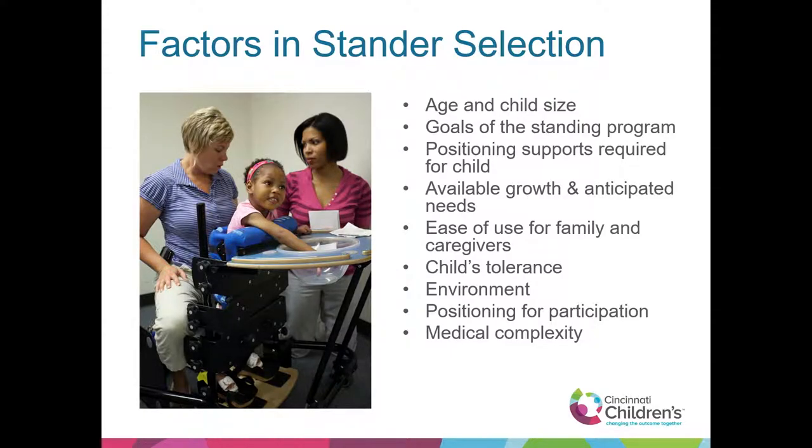When making the stander selection, we're looking at a summary of everything gained through the physical assessment, intake, referral, and occupational profile. What's their age and size? What goals did we identify for the standing program? What positioning supports did we determine they need from the mat assessment? Based on size, what's the growth and what are the anticipated needs? How easy are different items to use for the family and caregivers? What's the child's tolerance? What's the environment? These are the main points we're comparing when trying to find the right fit.